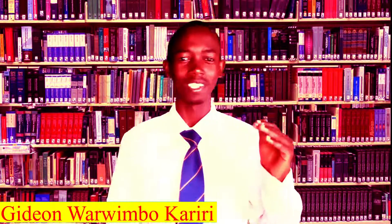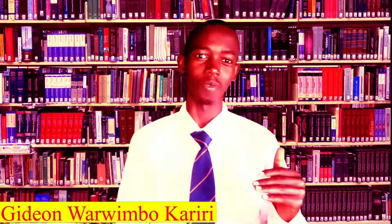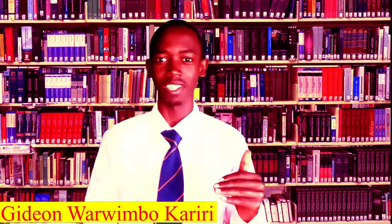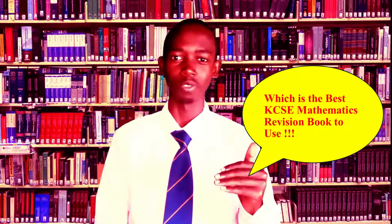I've really gotten this question almost each and every day, so today I decided I'm going to answer it. I'm not going to procrastinate — I am going to answer it today, right now: which is the best book to use for revision, specifically in mathematics?